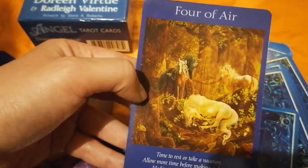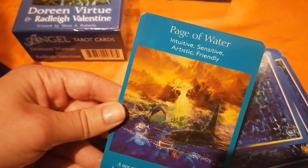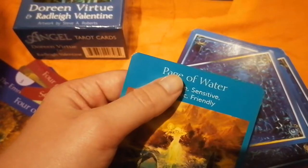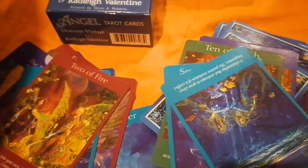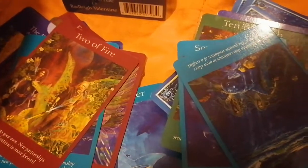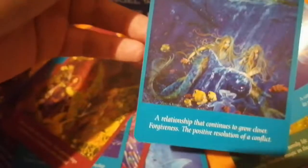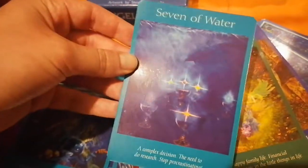So this is a deck of 78 cards. The court cards also have some keywords about them, and that's another interesting feature of this deck. Radley has some interesting decks, and his newest one to this date is the Wisdom Angel Tarot, which I'm going to receive soon. He also introduced some interesting elements into that deck. It's a very user-friendly kind of deck.